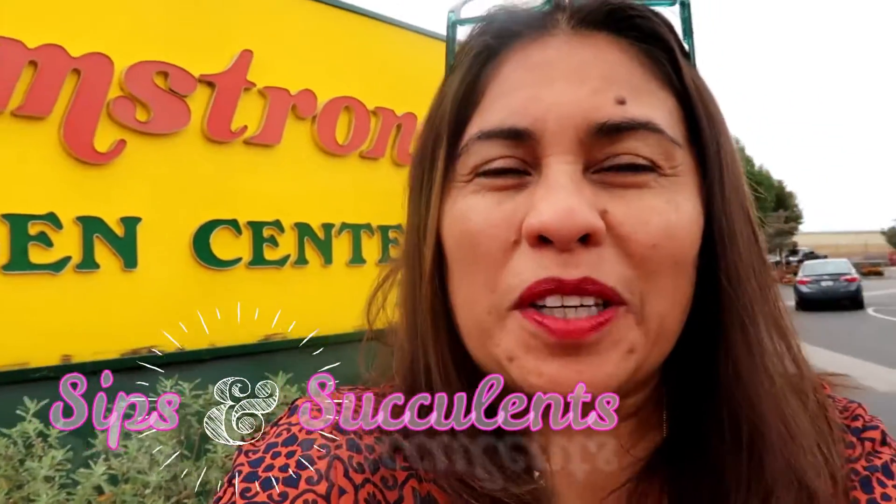Hey guys, this is Laura. I'm here at the Armstrong Garden Center with Maddie. We're here for Sips and Succulents, which seems to be a really cool idea. Today we are here and we are going to learn how to make some pots with succulents, I think, and kind of explore the Armstrong Garden Center location and see what they've got to offer. I'm kind of excited — see you inside!